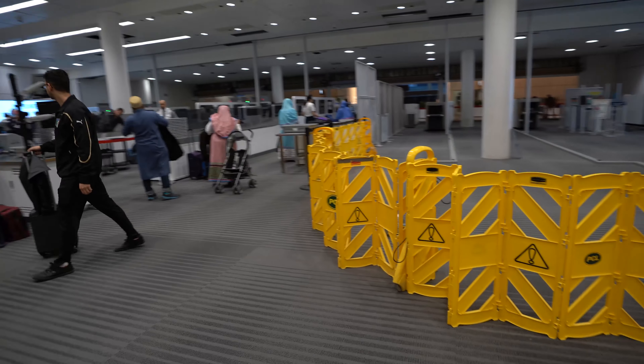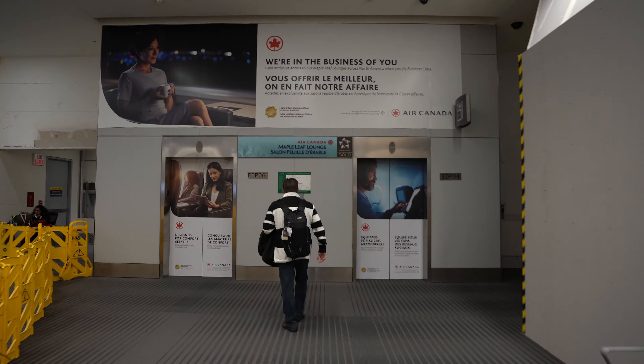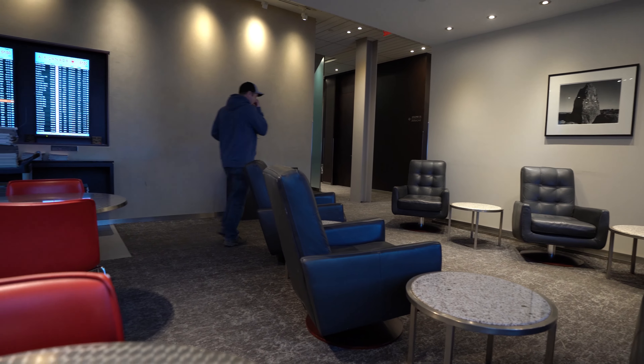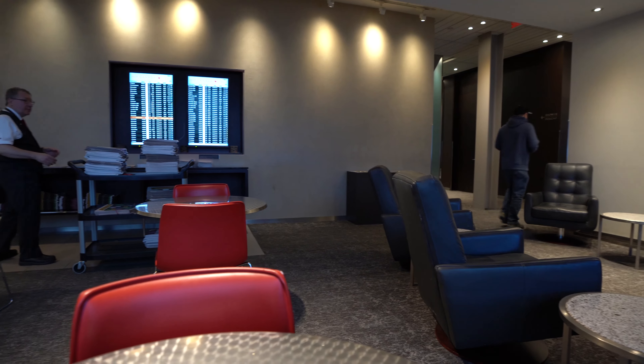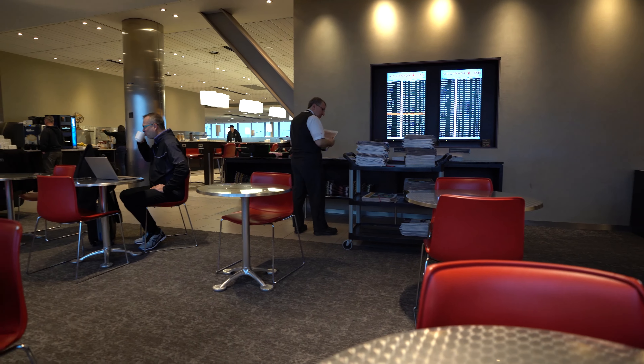After checking in, you are led to priority security, and right after that, the Maple Leaf Lounge. From curbside to lounge, it usually never takes more than 15 minutes — that's actually pretty impressive. What is less impressive is the lounge itself. While Air Canada's international lounges are going through system-wide renovations, the domestic ones have not received as much love lately.